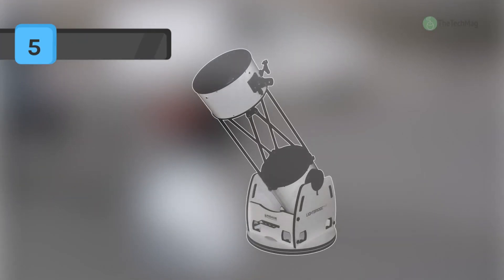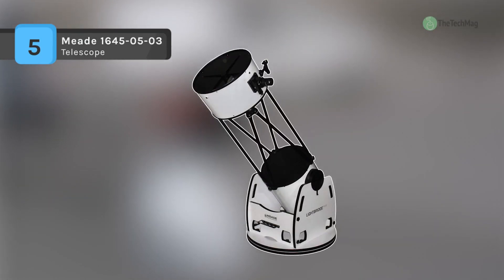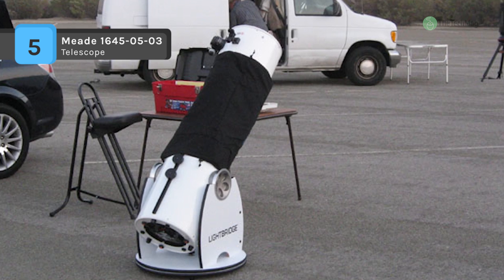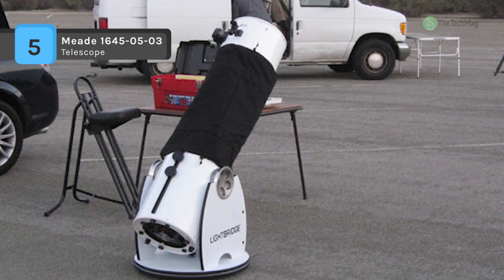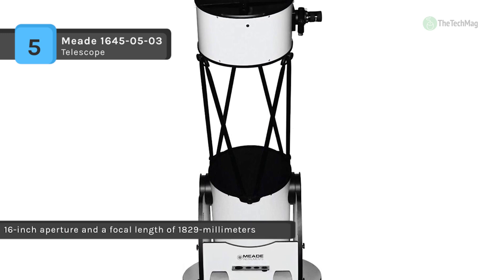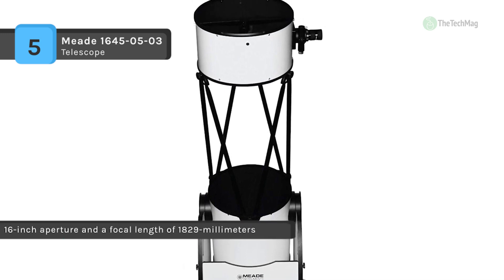The Mead 1645-05-03 features a superior Mead quality multi-coated diffraction limited 16-inch primary mirror, focal length 1829mm f/4.5. It comes with steel RA roller bearings.